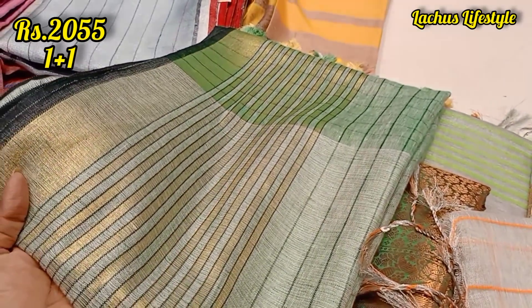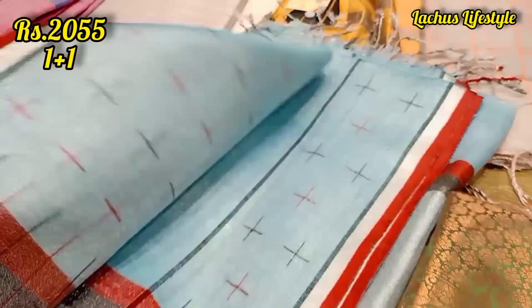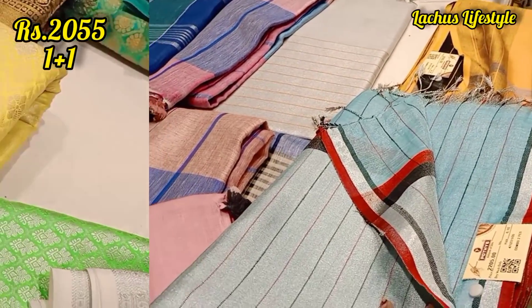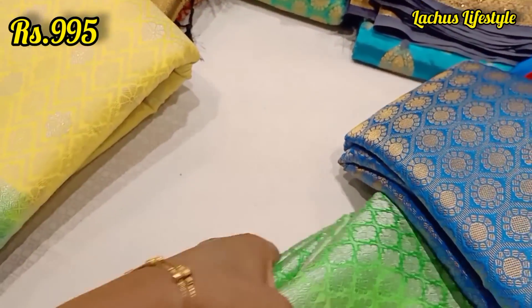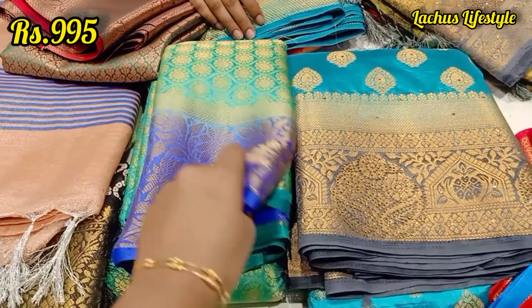If you want to highlight the border, it has a gold zari pattern. If you want this one sari, you will get a 50% offer. You can buy it as a combo offer — it is a buy-one-get-one. This one has a fancy silver for you. This is a $990 fake collection. LMA is a fancy arts silk collection — that is the price range.